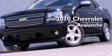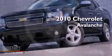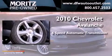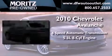This is a 2010 Chevrolet Avalanche. This truck has a six-speed automatic transmission and a 5.3-liter V8.